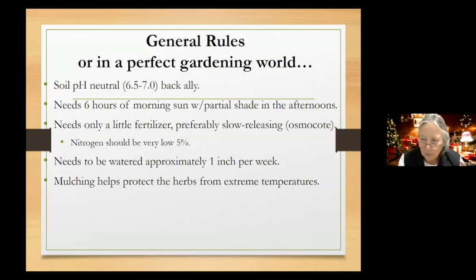Never use a high-nitrogen fertilizer like Miracle-Gro with your herbs. When herbs get over-fertilized with too much nitrogen, they grow so much that they lose their flavor — the volatile oils diminish. You want to keep fertilizer really low, like 5% nitrogen or less. Look at those numbers on the bag regardless of what the advertising says. Avoid manures as well.